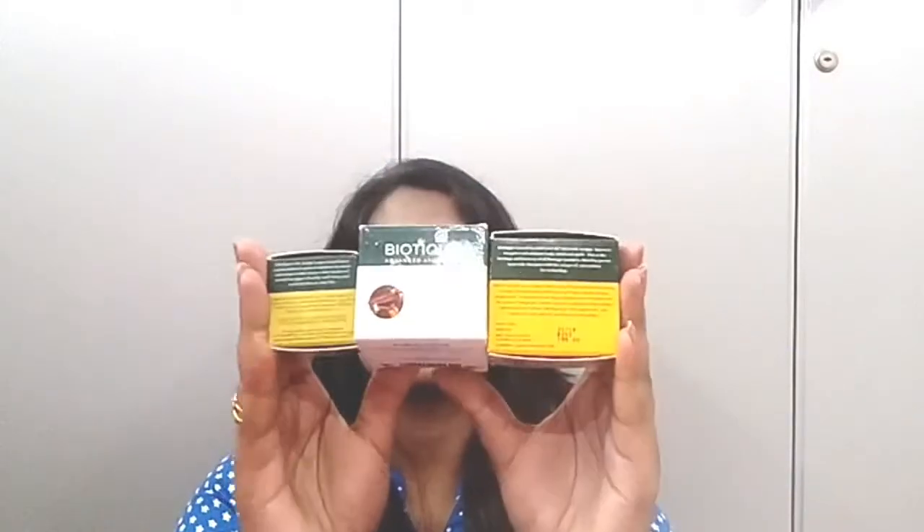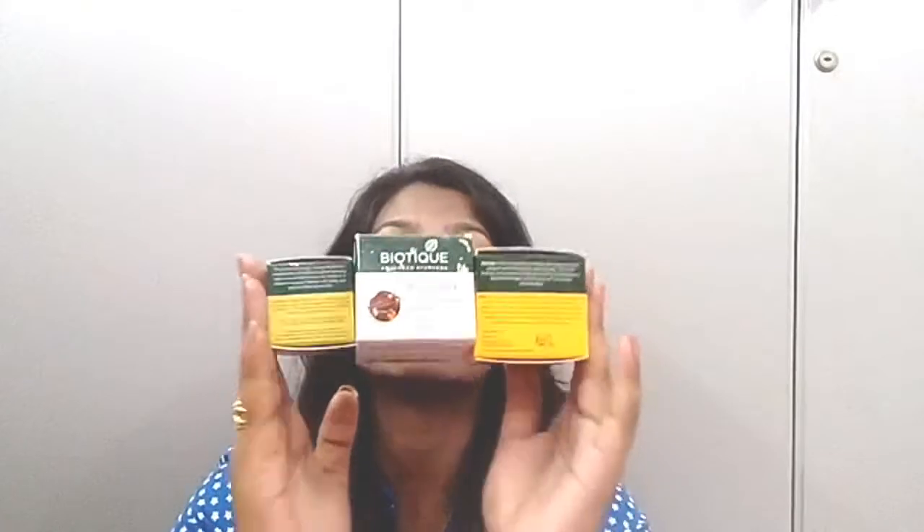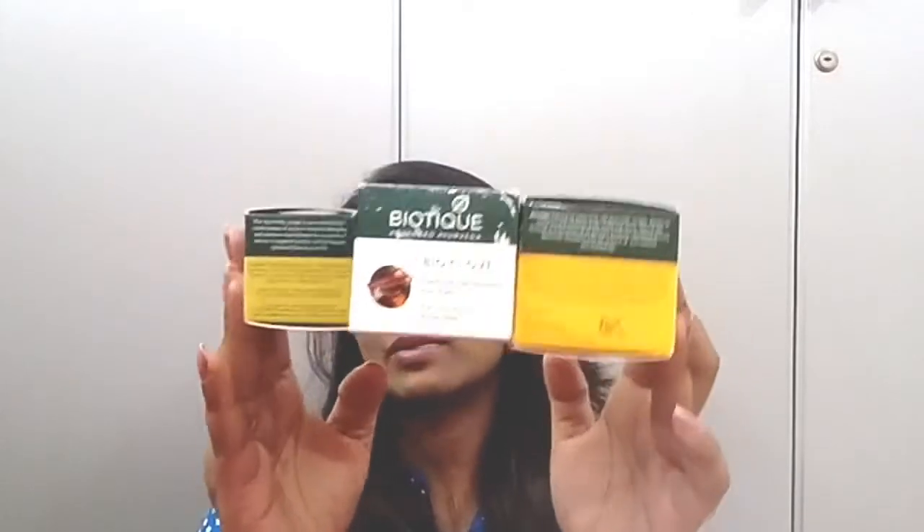I'm going to review the face packs from the Biotique range. I have three face packs from them — they have around four or five in total. From those I have taken three that are suited for my combination skin, since I also had a lot of acne and blemishes issues. So I've chosen these three products and I will talk about each one of them one by one.